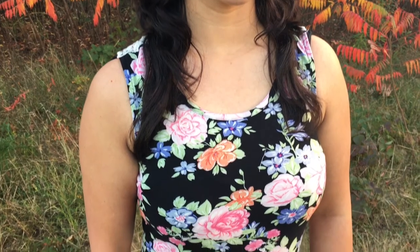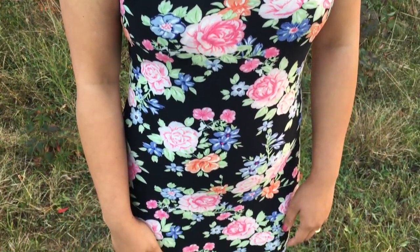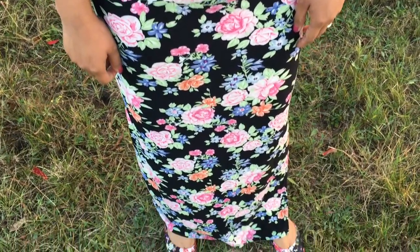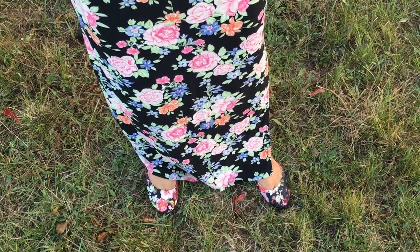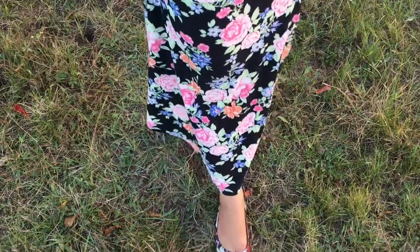Here's a closer look at the rose print fabric for you. And look at those cute shoes. It took me a while to find these shoes in the fabric and print that matched the print on my outfit.